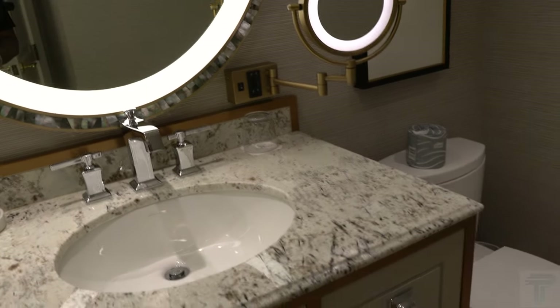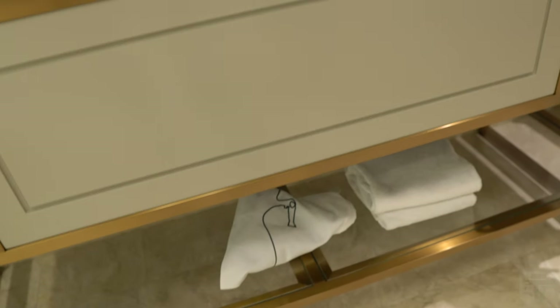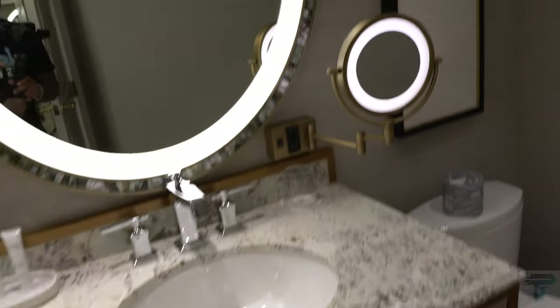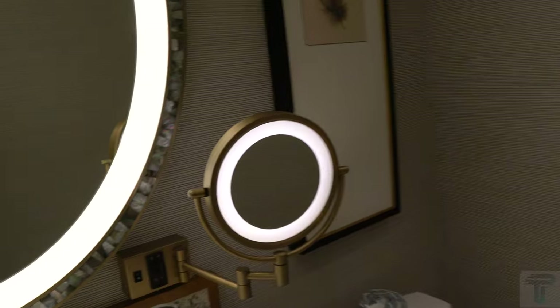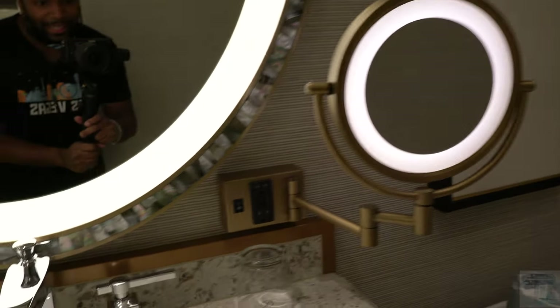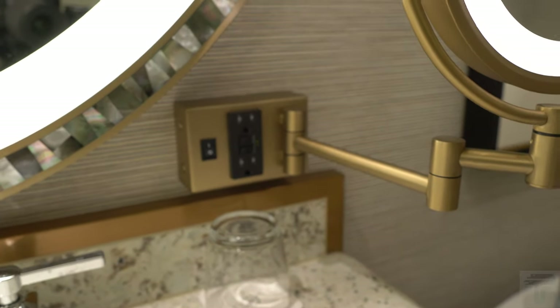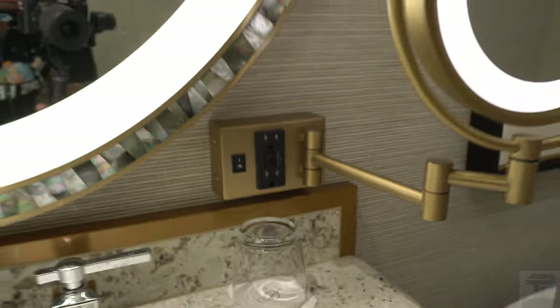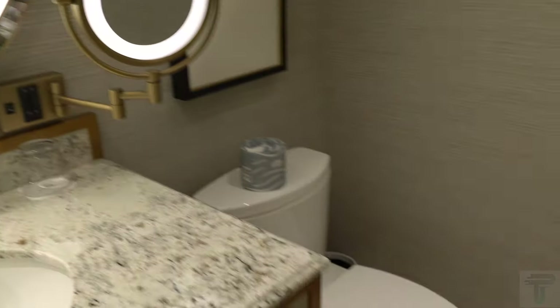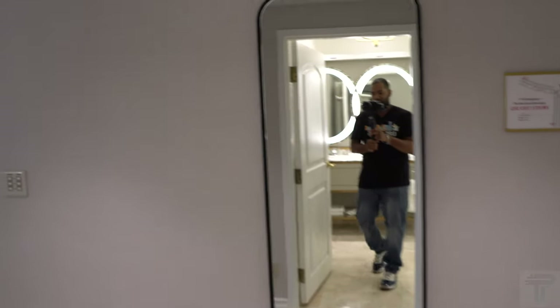You also have dual vanity sinks with updated countertops, and down below you have your towels and a hair dryer. Off to the side there's a vanity mirror with nice lighting for getting ready, which also includes additional standard outlet charging — though there are no USB charging ports. The toilet is off to the side; still no water closet, but they did do some updating on the countertops and the walk-in shower. Nice bathroom overall.